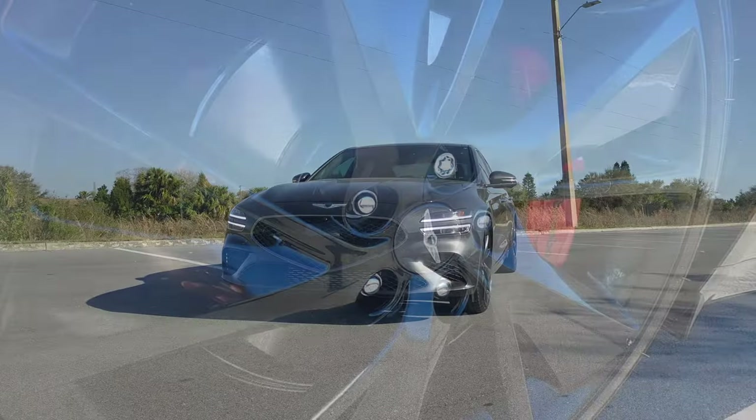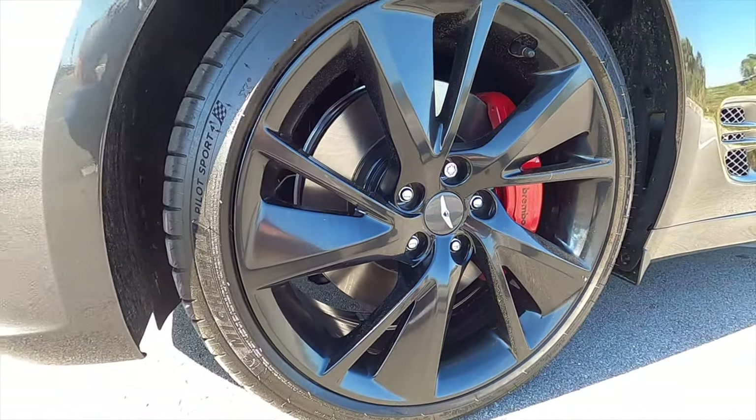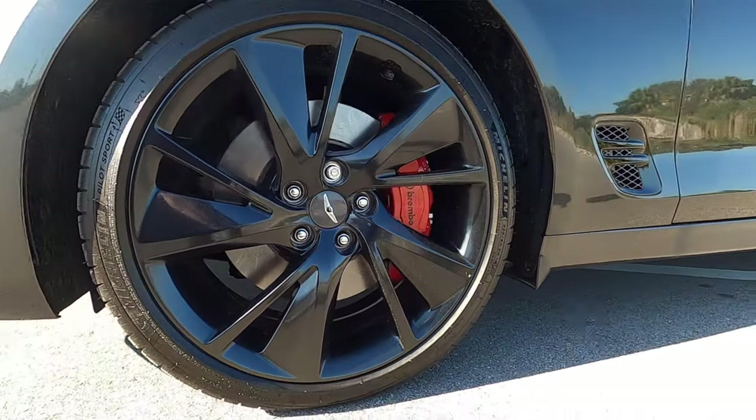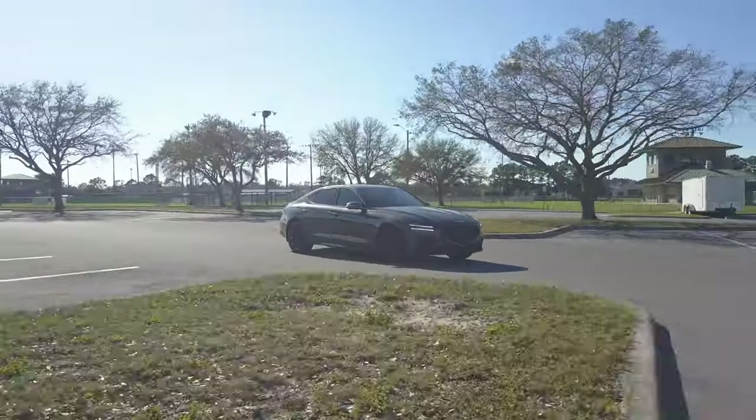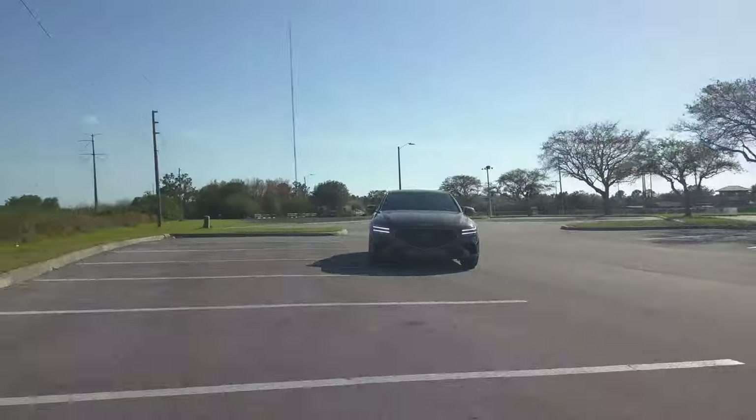The Sports Advanced package adds these 19-inch sports alloy wheels. Brembo brakes with four pistons up front and two pistons in the rear — 13.6 inches ventilated in the front and 13 inches of disc braking in the rear.